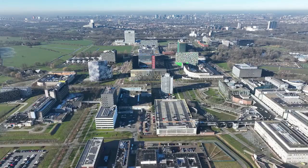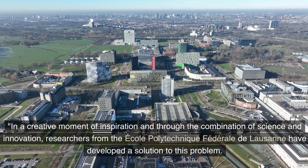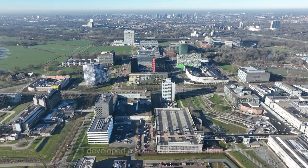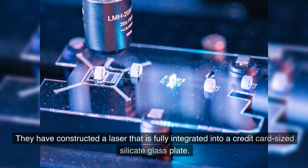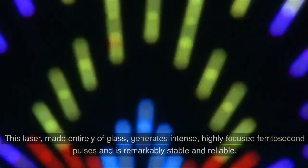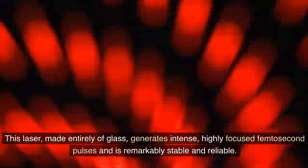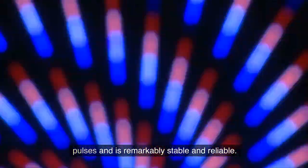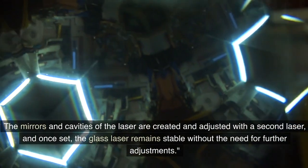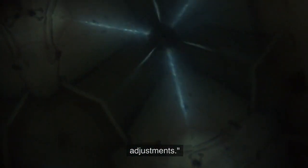The Innovation. In a creative moment of inspiration and through the combination of science and innovation, researchers from the École Polytechnique Fédérale de Lausanne have developed a solution to this problem. They have constructed a laser that is fully integrated into a credit card-sized silicate glass plate. This laser, made entirely of glass, generates intense, highly focused femtosecond pulses and is remarkably stable and reliable. The mirrors and cavities of the laser are created and adjusted with a second laser, and once set, the glass laser remains stable without the need for further adjustments.